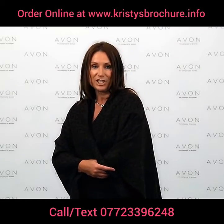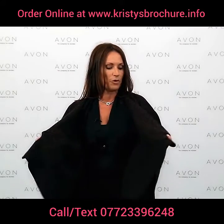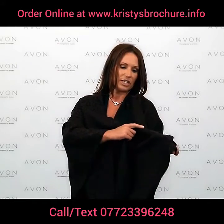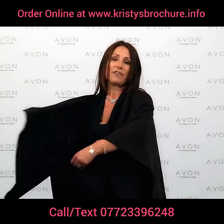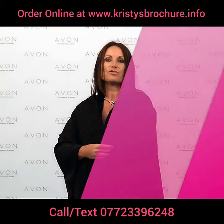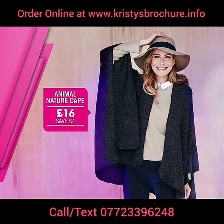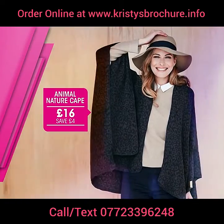I'm modelling the Animal Nature cape — it's a woven black and brown fabric with an animal print design that's reversed on the other side. It's perfect for the colder weather and really easy to wear over leggings, jeans, or with jumpers and polo necks. It's really stylish and it's only £16.